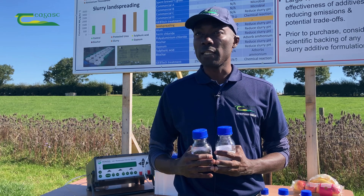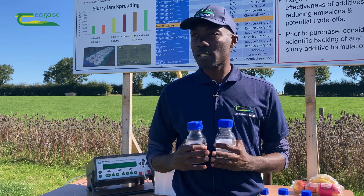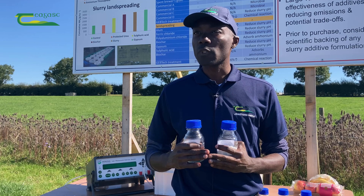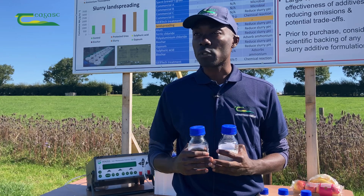The benefit to farmers regarding the use of these additives is that acidifying additives conserve nitrogen in the slurry and increase its availability for crop utilization after soil application.